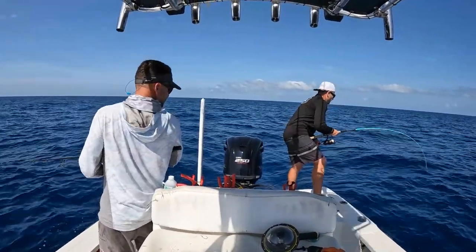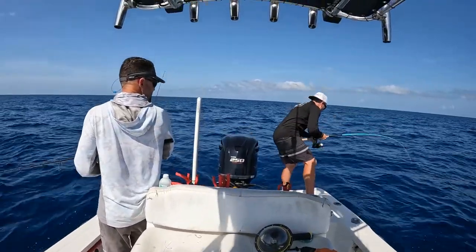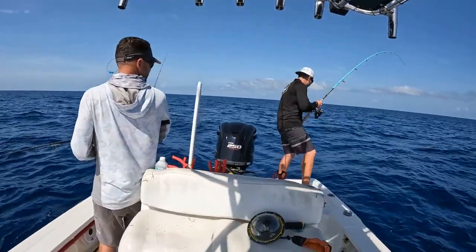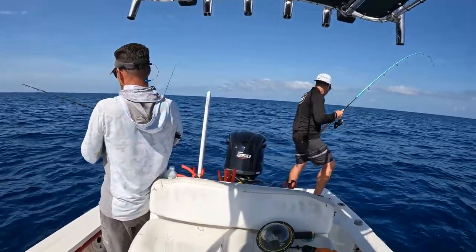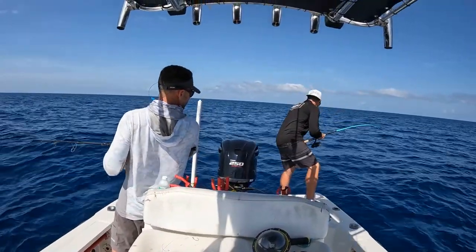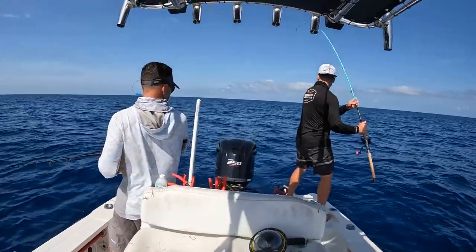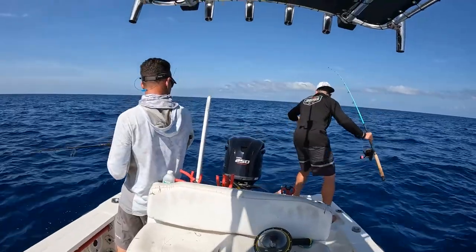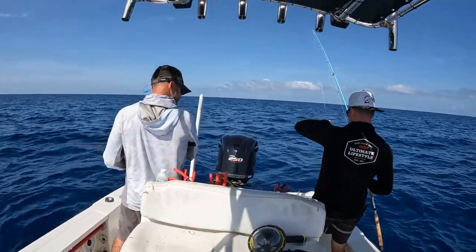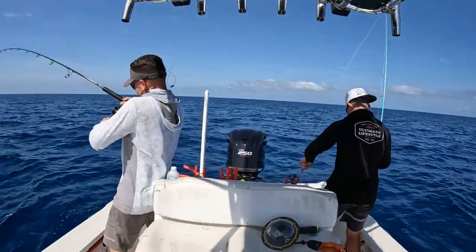This thing is fighting big. Feels like a snapper. Yeah, kind of. What if it's a big muppet? Definitely a snapper, and a big one — oh my god. That thing is in the bottom. Oh my god, what is going on right now?